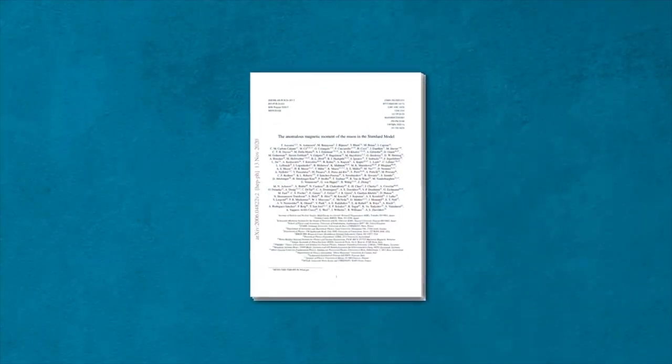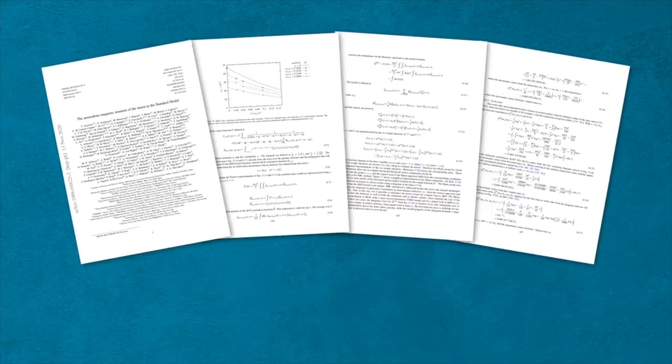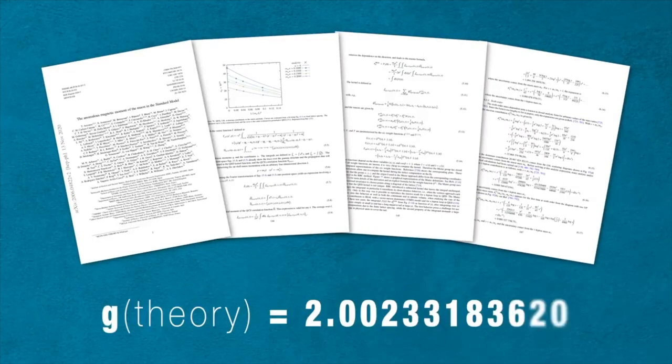In June of 2020, a collaboration of more than 170 scientists completed an extraordinarily complex set of calculations and arrived at a value for the muon's g-factor. The more precisely we can measure the speed, the more sensitive we are to learning about different types of these virtual particles. The hope is that if we measured it really, really precisely, we might be sensitive to new particles from beyond the standard model that no one's measured yet.